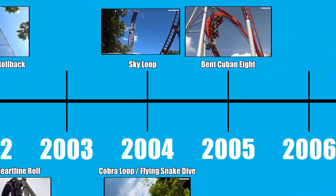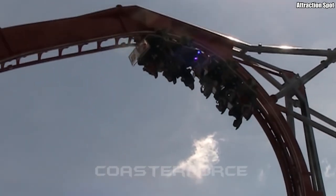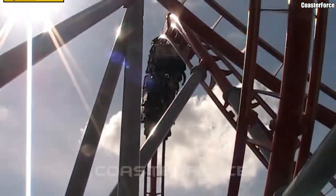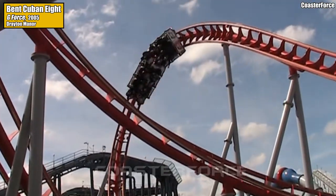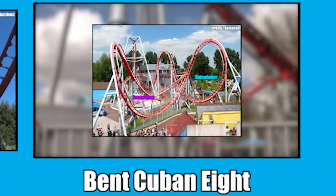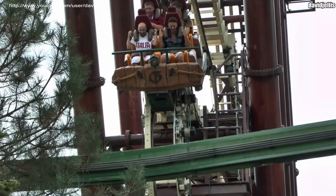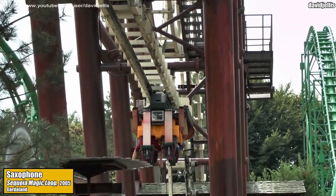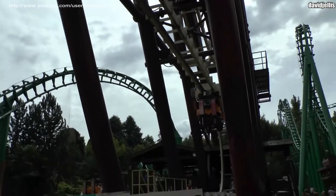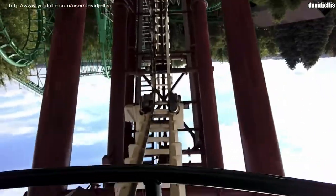Maurer Rides weren't done with their weird lift hill inversions. Just one year later in 2005, they opened their first X-Car coaster, G-Force at Drayton Manor in the UK, which features essentially a vertical loop for a lift hill. G-Force also featured a brand new double inversion called the Bent Cuban 8 — named after the aerial maneuver the Bent Cuban — essentially a sidewinder followed by an Immelmann. Also in 2005, American manufacturer S&S debuted the Saxophone found on their Screaming Squirrel models, the first being Sequoia Magic Loop at Italy's Gardaland. A Saxophone is basically a tight drop that continues to curve under itself until the track is completely upside down — and no other coaster model has dared to attempt it.